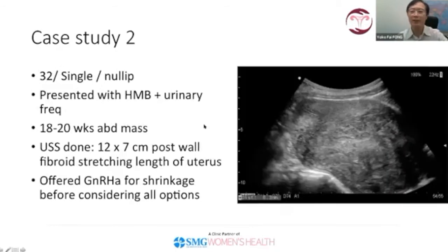The second case study involves a different patient — a young, single, nulliparous woman who presented with heavy menstrual bleeding and urinary frequency. When I did an ultrasound scan, I had a big shock: this was a huge posterior wall fibroid occupying the entire pouch of Douglas, pressing on the sacrum and pushing and elongating the uterus anteriorly. My scan revealed a 12 by 7 cm posterior wall fibroid.